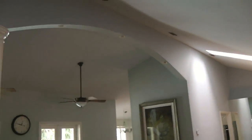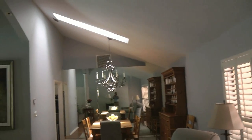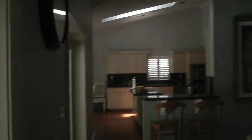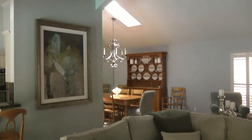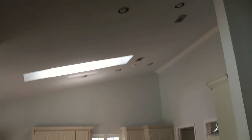Coming into the living room — very nice raised ceilings in here. Beautiful flooring. You can see the pool out in the back. Very nice living and dining room area.